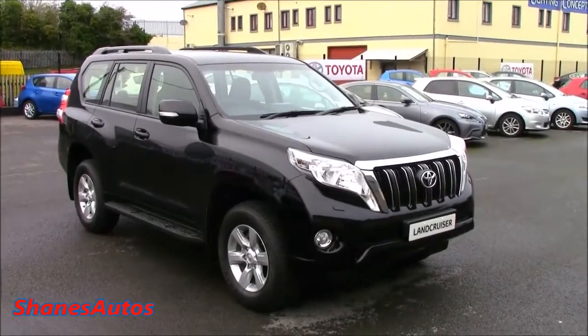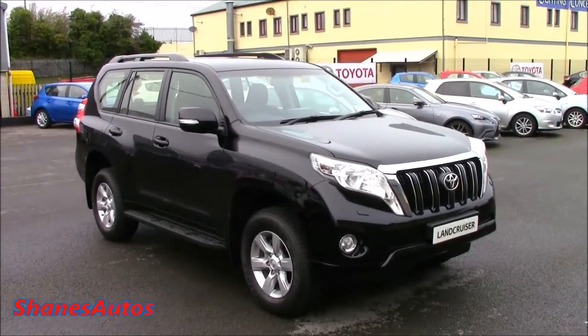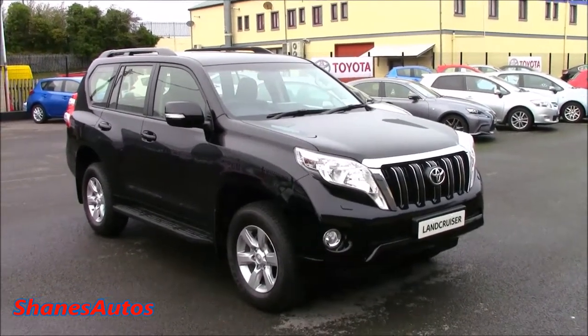In today's review, we'll be looking at the interior of the car. I'll explain how all the features work. We'll also start up, look at the engine, go over the performance data, and take a look around the exterior.